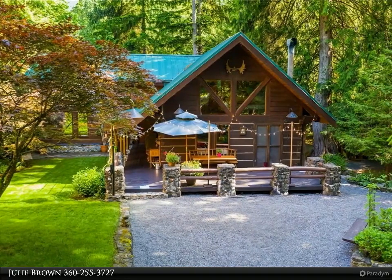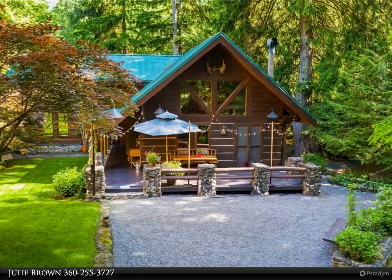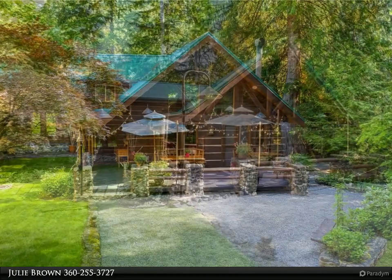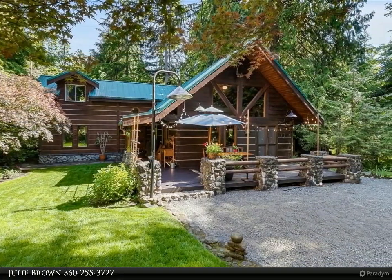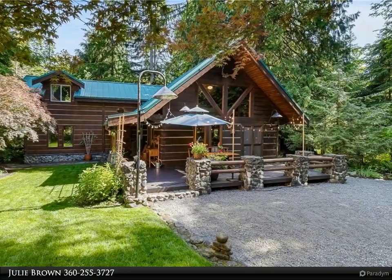Lovingly handcrafted log cabin utilizing solid timber beam construction, immaculate condition. Located on quiet cul-de-sac. Cozy and functional, sleeps 12 easily, completely furnished and ready to move in.